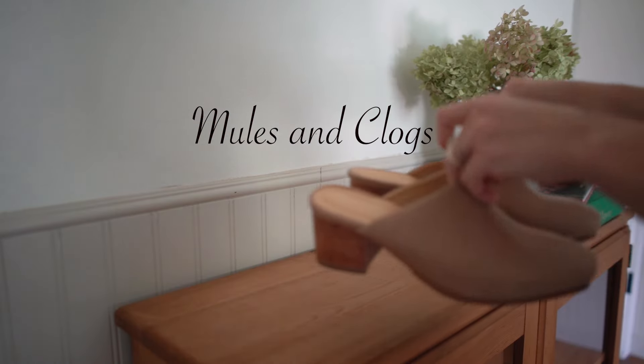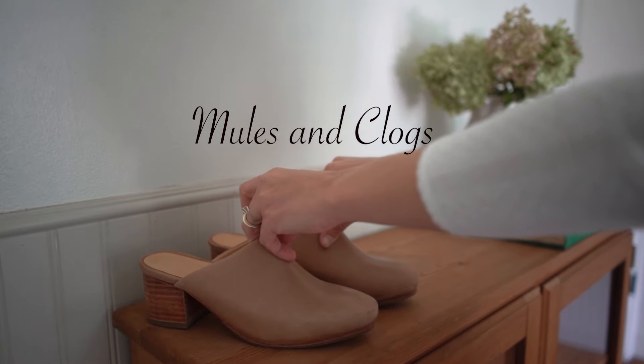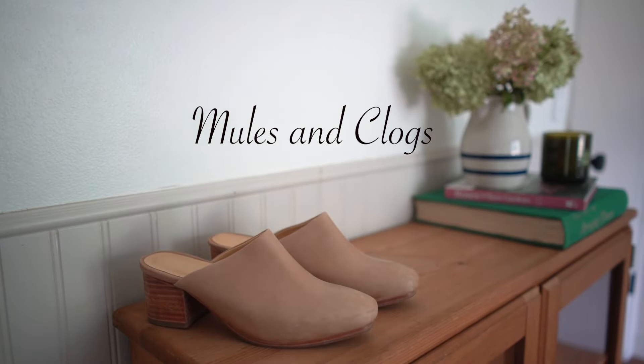Next I'm going to cover a broader category: mules and clogs, because they're about the same style of shoe with different iterations. A clog — like a Birkenstock — is a fully slide-on, very casual shoe. A mule, while also slip-on, typically takes on a dressier vibe — you can have loafer-style mules, heeled mules, etc. I have three specific shoes in this category that I absolutely love.